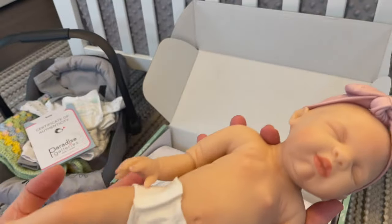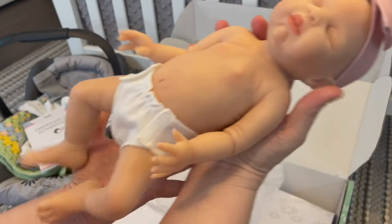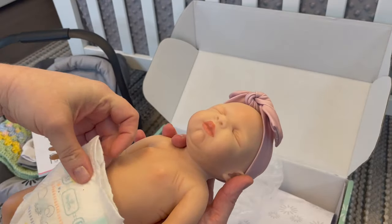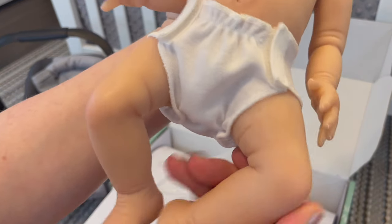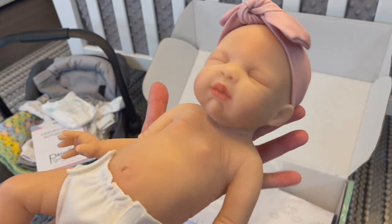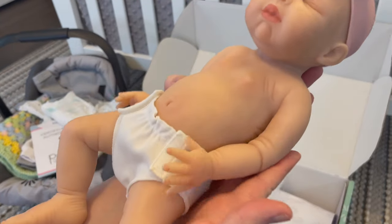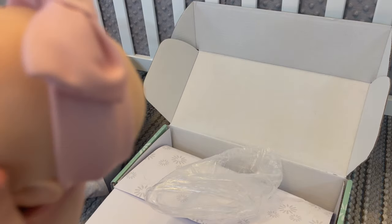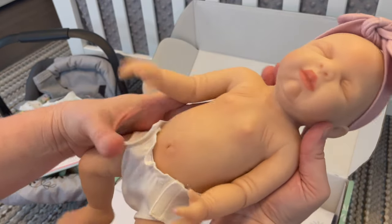She already comes with a little diaper, so you don't have to worry about finding preemie size two diapers — but you can find real preemie size two diapers on eBay by Pampers. We used these in the NICU and I think they would fit her perfectly. She does have some powder on her, but I'm still going to bathe this baby. You'll want to wash her in plain warm water, rinse her off, dry her well with a soft baby towel, and then powder her.